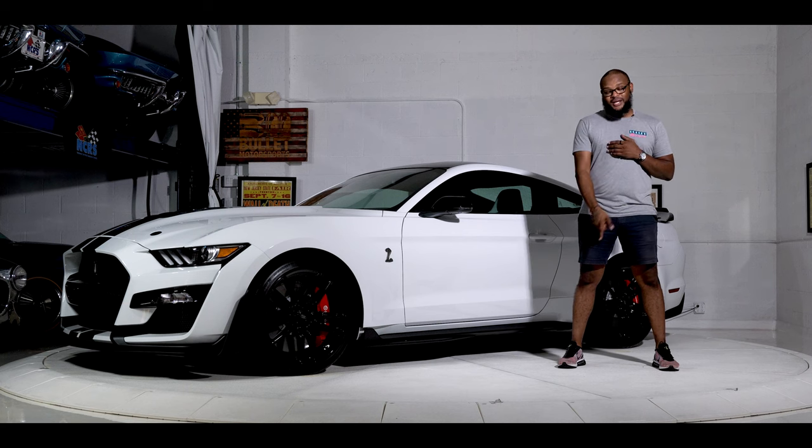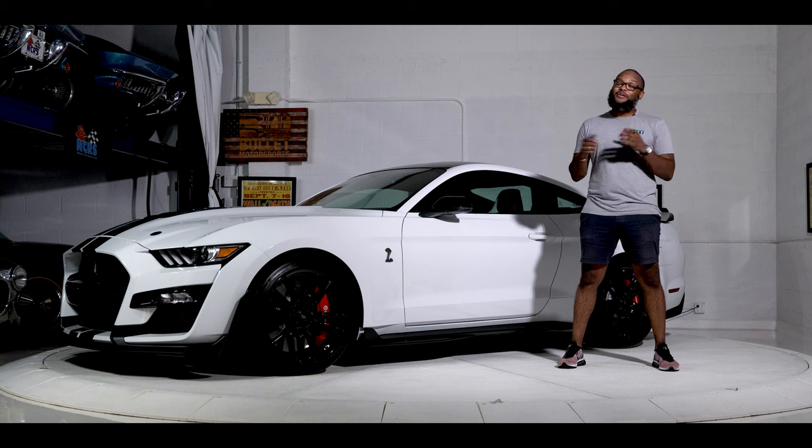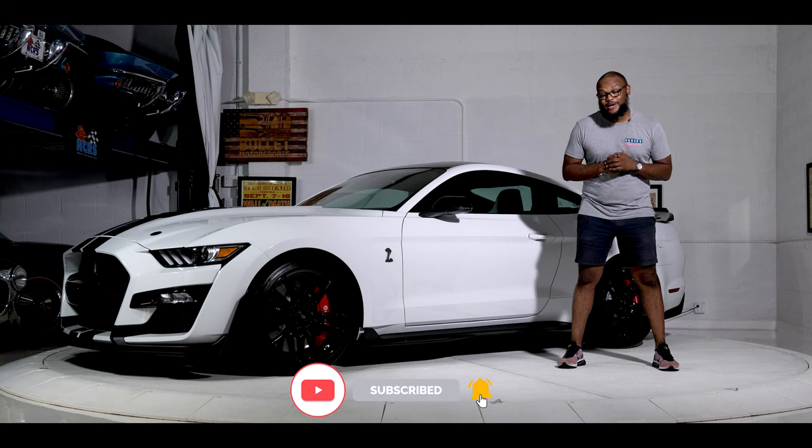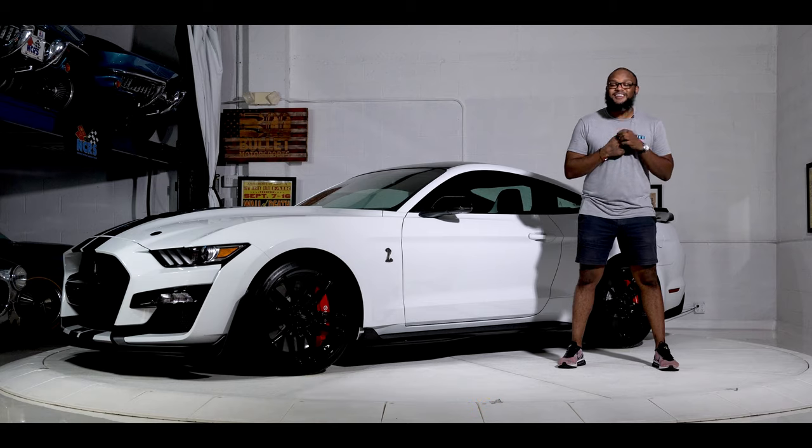If this is something you want to add to your garage, click the link below for a full gallery including underside shots and service records. Please like and subscribe so I can keep putting my face on the screen. Let's get started.